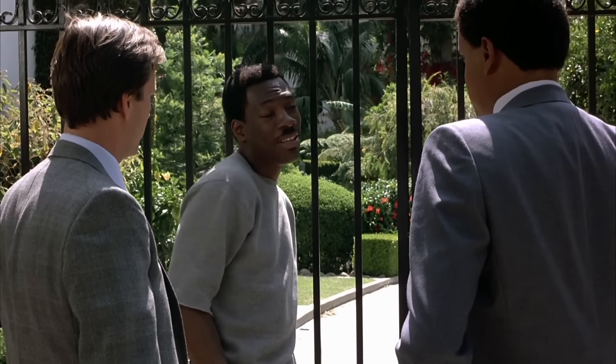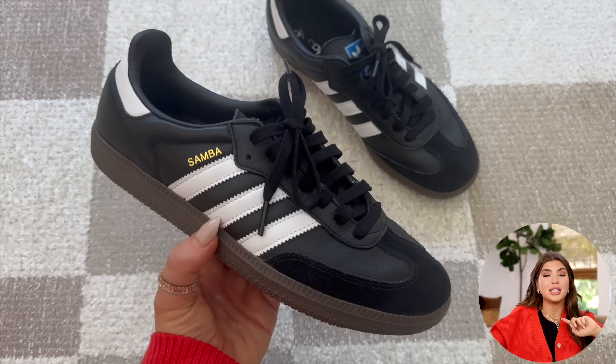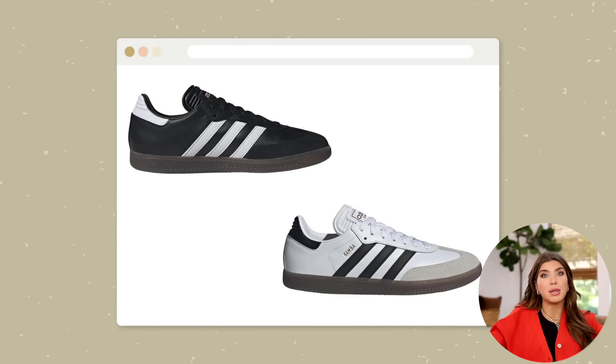This next item I hesitate to even tell you about because I fall for the banana in the tailpipe every year — but they said the Adidas Sambas are going to be on sale, and it's arguably the sneaker to have right now, so we're including it in the video. We will see — proceed with caution on these.